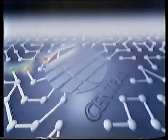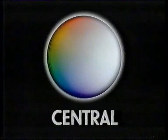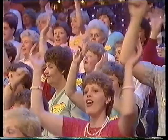Our music special later features Rush. Now, come on down. It's Saturday night! Oh, what a night! Come on down!